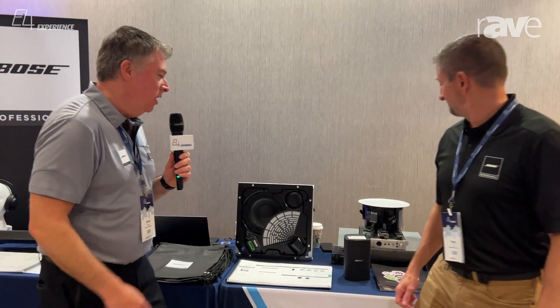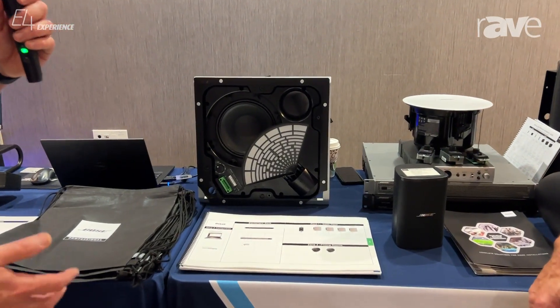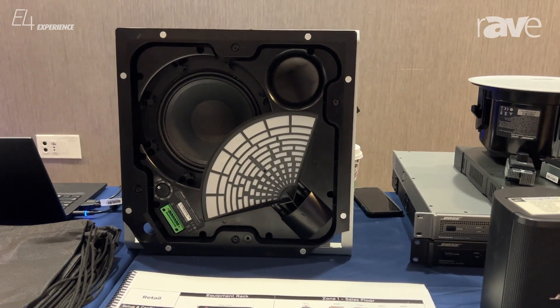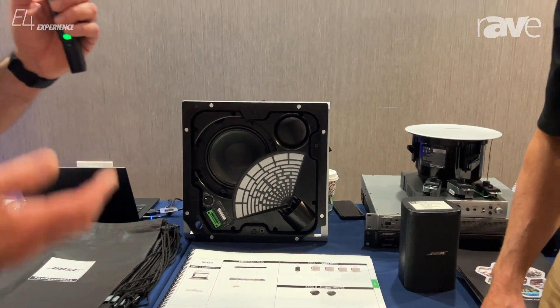What we have behind us here is the Edge Max. This is a really popular speaker — an amazing product. Xertis Alamo does stock this product. Peter, any comment on specific applications?